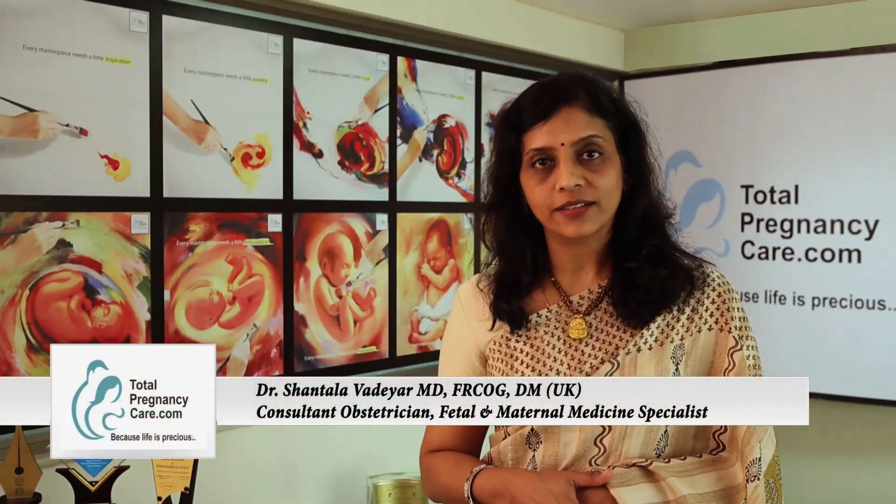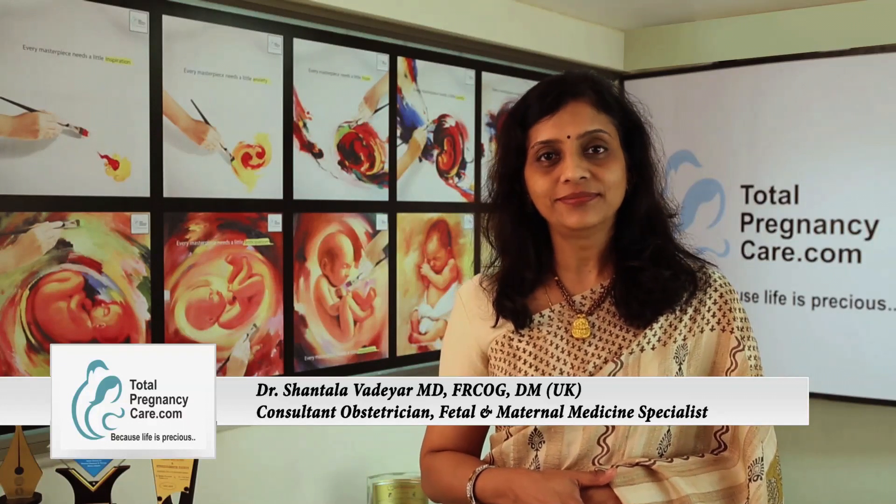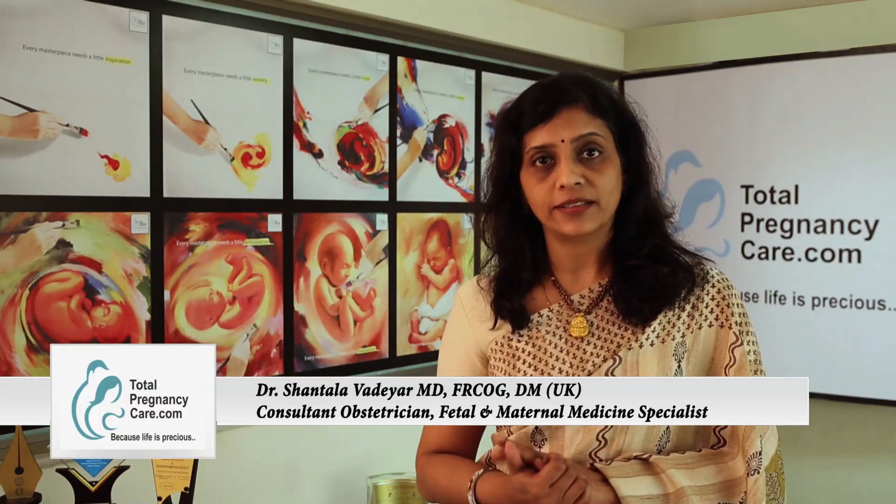Hello, I am Dr. Shantila Wadiar from TotalPregnancyCare.com. Today I am going to talk to you about how to prepare and plan for your pregnancy.